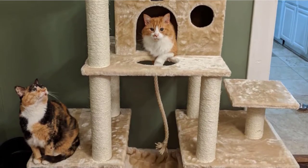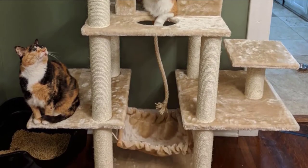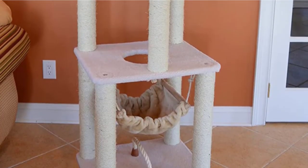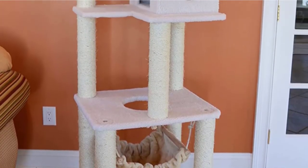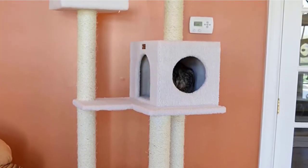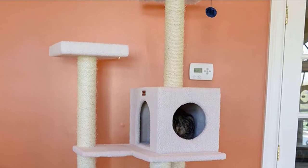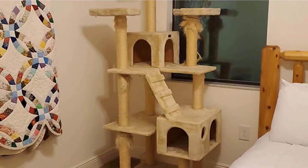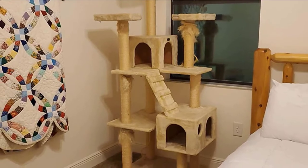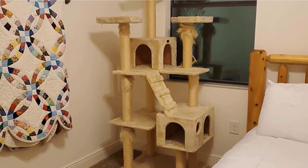This multi-level cat tree is made from sturdy pressed wood and is wrapped in a faux fleece covering. It's strong enough to hold 80 pounds, so it may be a good choice for larger cats and multi-cat households. The cat tree features four different levels, three of which are open platforms and one is a covered cubby. The two open platforms feature hanging toys, and all vertical posts are wrapped in natural sisal rope to accommodate scratching behavior.